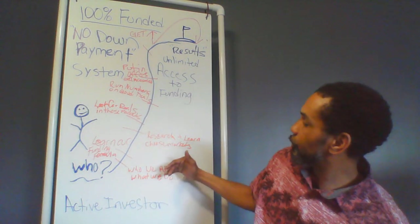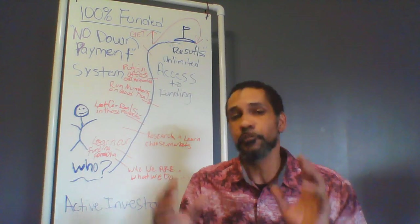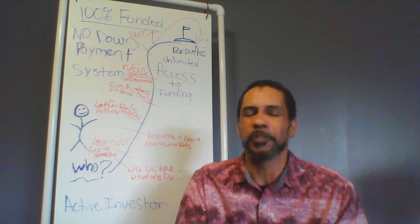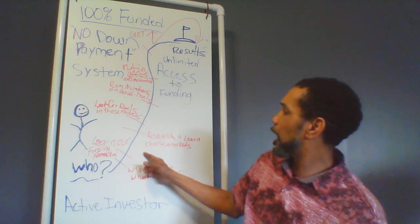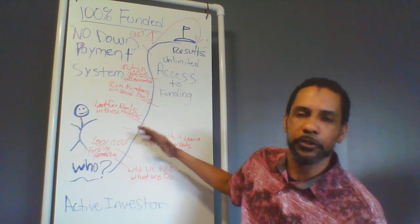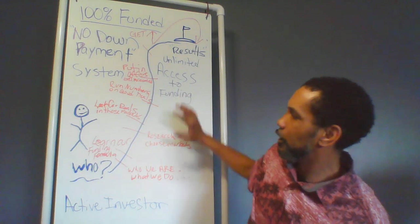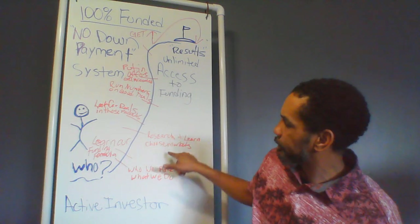What we also teach you is how to research and learn your markets. There's no reason you should be investing in real estate in your local market if you don't know what's going on out there — whether people are doing fix-and-flips, buying and holding, or ground-up construction. You must know what people are doing and having success with in order to succeed. You cannot just reinvent the wheel in real estate. You have to follow the market, know what materials they're using inside the property, the countertops, the backsplashes — everything. You need to know exactly what those people are doing in those markets to have success.